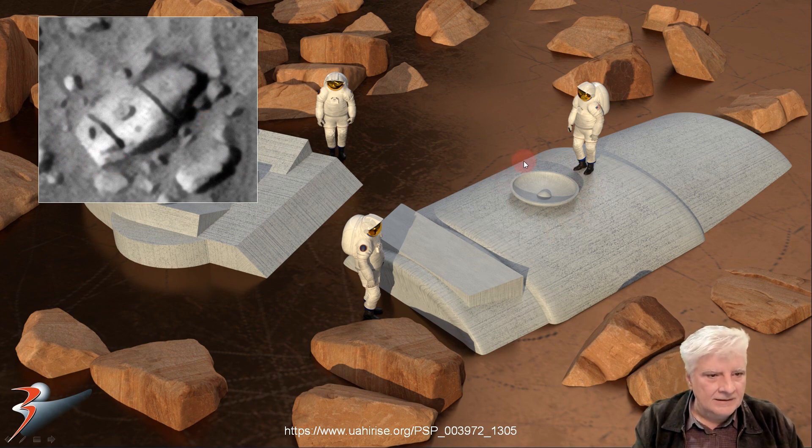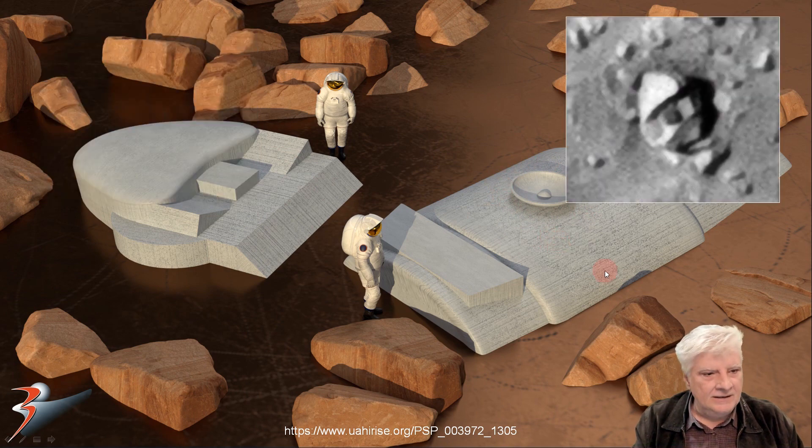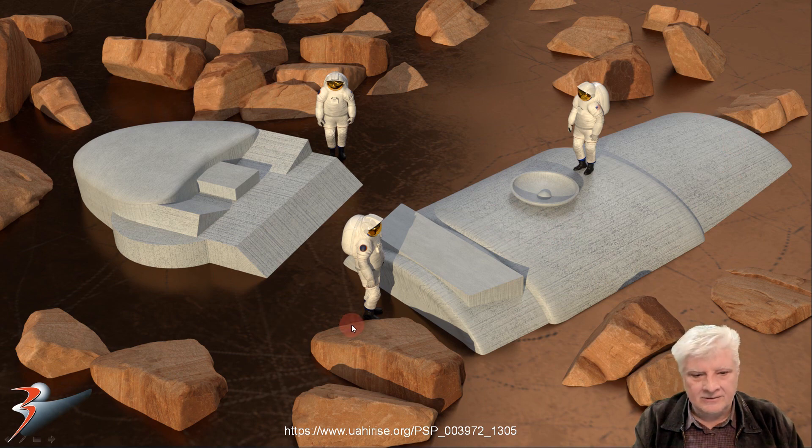Could this be a dish used for communication? Obviously, we're looking at objects that are partially covered in sand. I wonder what these would look like if we could excavate around them. Also, due to the lack of height in the top-down orbiter photographs, it's difficult to tell how tall these objects are. I'm speculating here, folks — this is what I think we might be looking at.